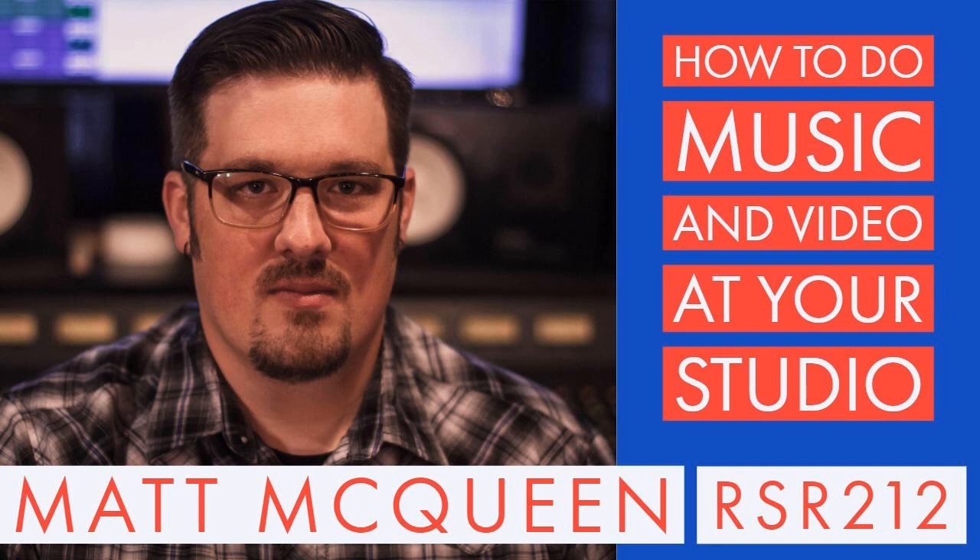Please welcome Matt McQueen to Recording Studio Rockstars. Matt, are you ready to rock? I am ready to rock. Glad to have you here, man. Glad to be here — this is exciting.